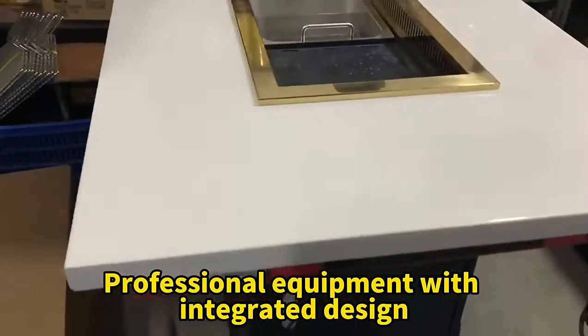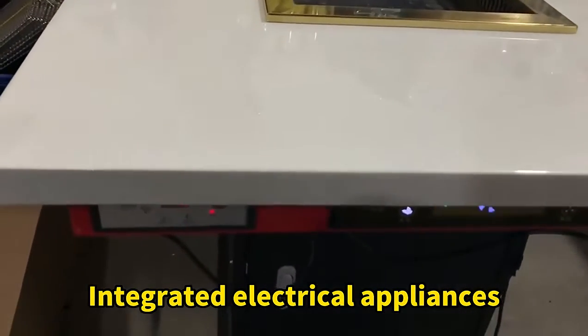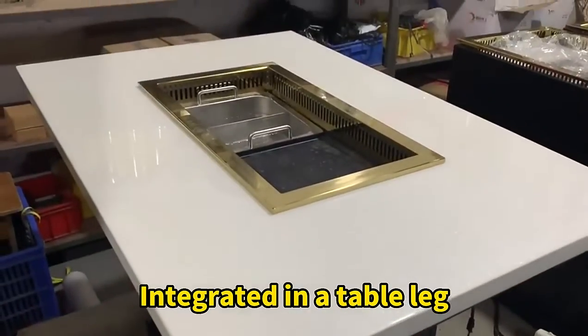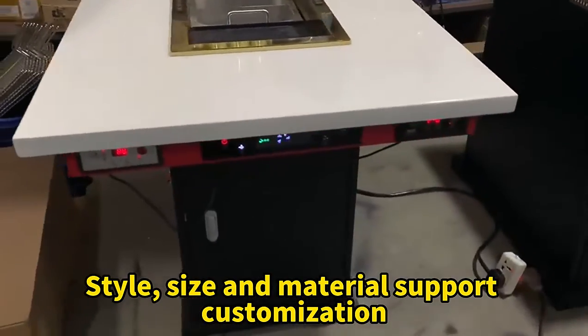Professional equipment with an integrated design, combining integrated electrical appliances, the smoking system, and the filter system — all integrated within a table leg, giving it a clean and stylish appearance.